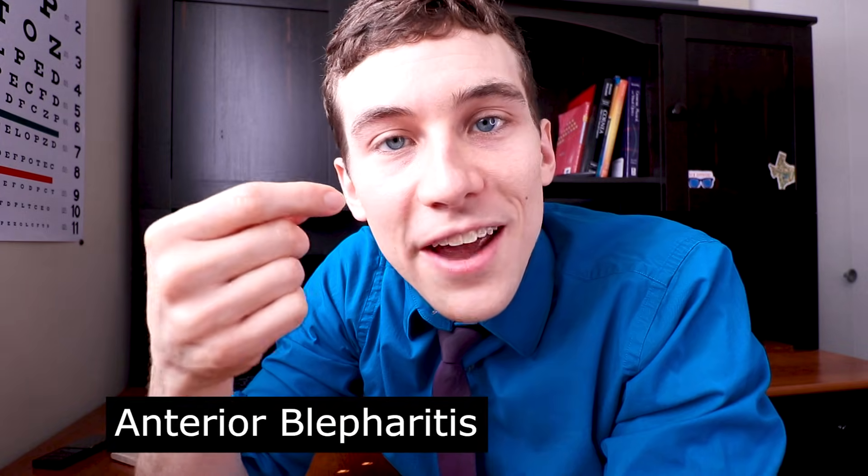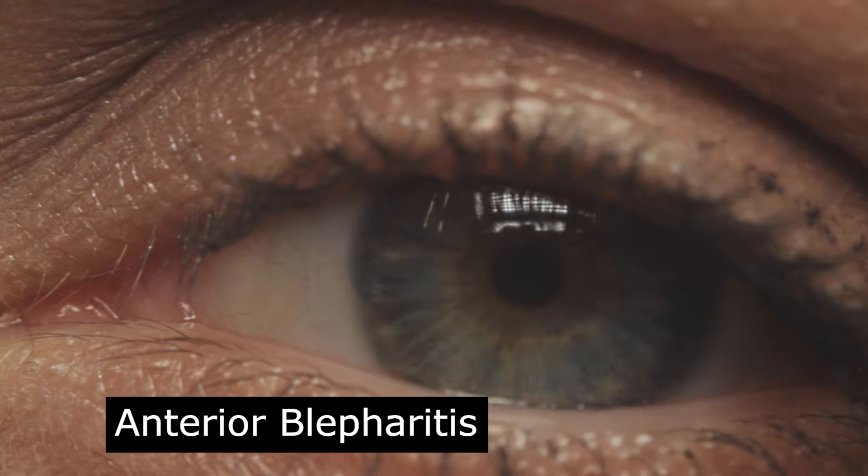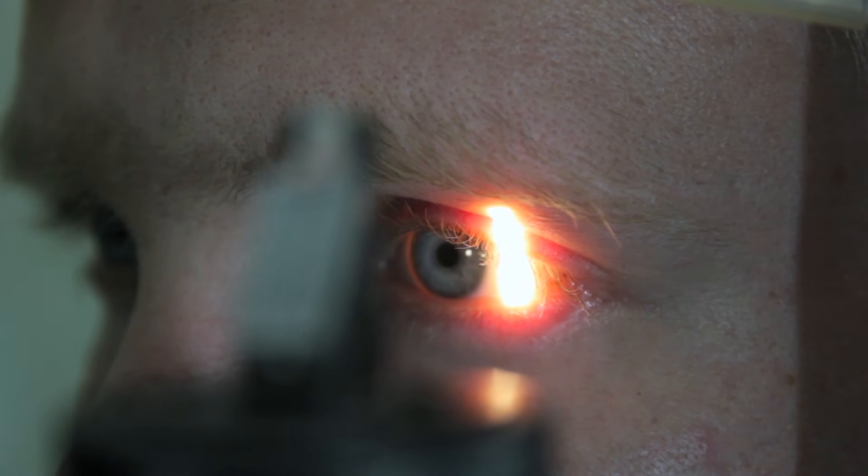Anterior blepharitis is where you have inflammation of the eyelashes and hair follicles. It usually looks like dandruff or an oil buildup on the surface of the eyelid — imagine it like scalp dandruff but on the eyelashes themselves. It can be tough to see without high-powered magnification like we have in the eye clinic. But it's not just dead skin cells and oil building up on the lashes — bacteria live in these oils and produce toxins that interact with the oils, causing instability of your tear film and eventual dry eye disease.